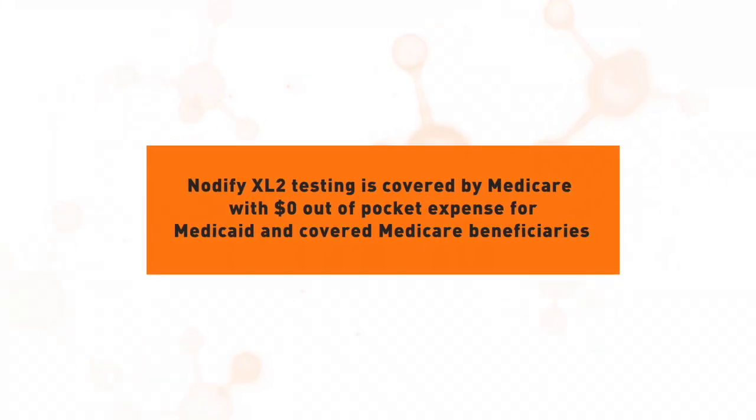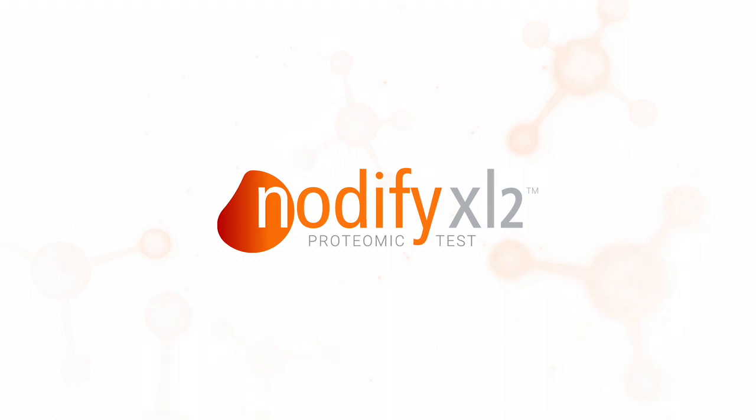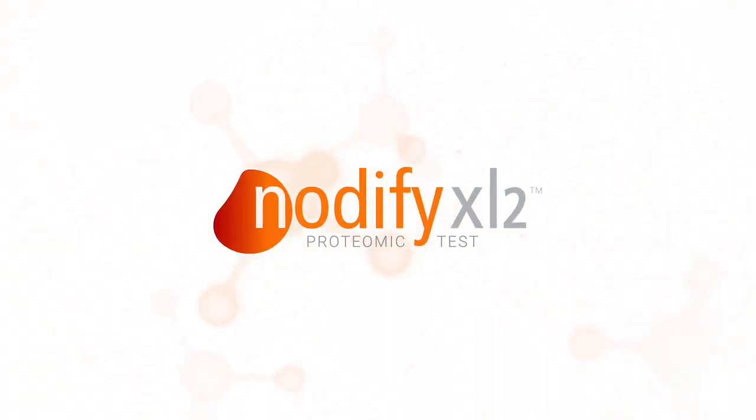The Nodify XL2 test is also covered by Medicare, making it more accessible to covered beneficiaries with just a standard blood draw. With most test results indicating a lower risk of malignancy, the Nodify XL2 test helps physicians identify patients with likely benign nodules and reduce unnecessary invasive procedures.